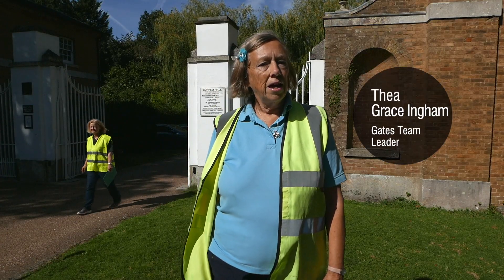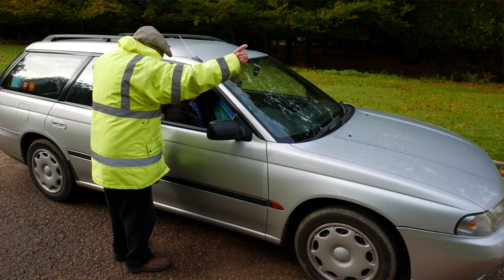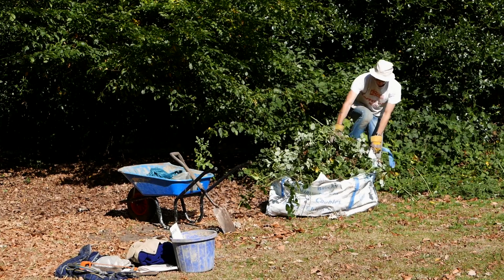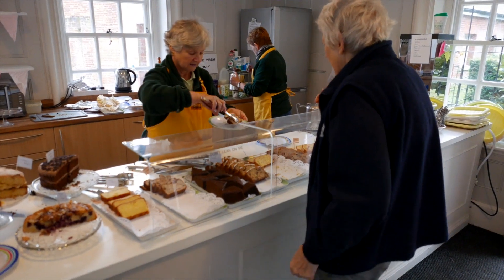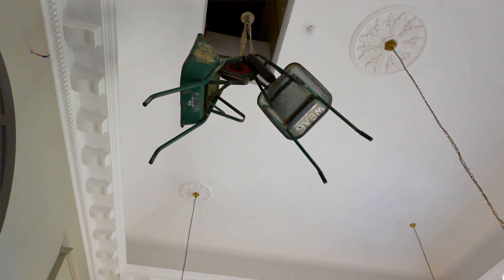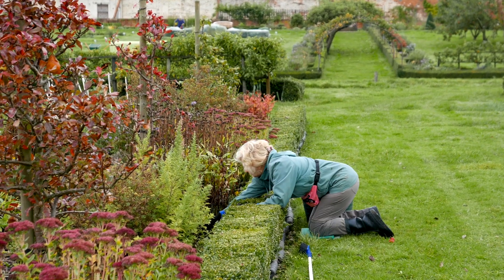I'm Thea. I'm team leader of the gates and I welcome people to Cooptall. I'm also on the Friends committee and I do an awful lot of other things as well. It's an amazing place to work and you can do whatever you like here. I always tell people: come here and work and enjoy yourself. Don't come here and do things that you don't want to do — come here and do wonderful things.